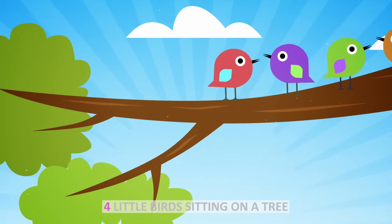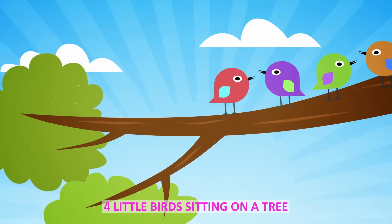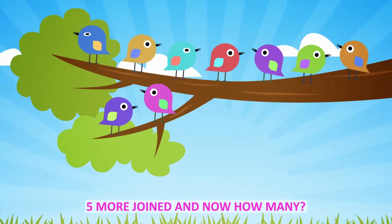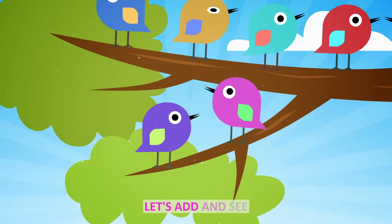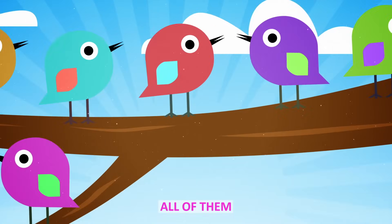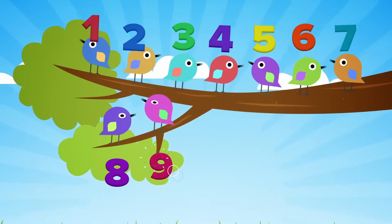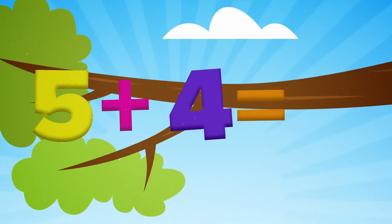Four little birds sitting on a tree. Five more joined and now how many? One, two, three, four, five, six, seven, eight, nine. Five plus four equals nine.